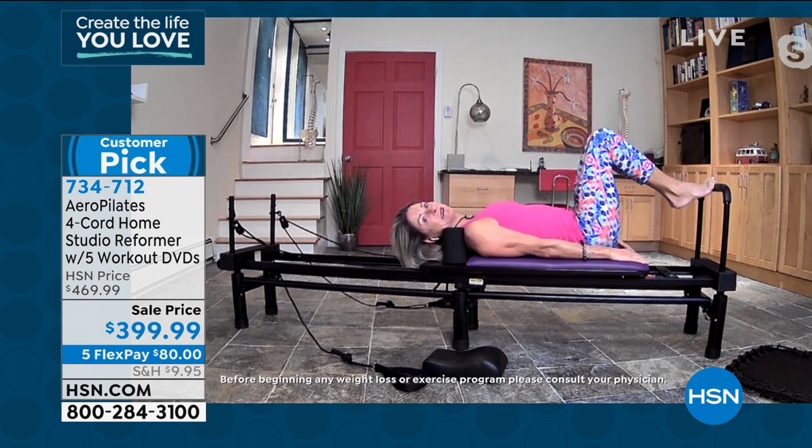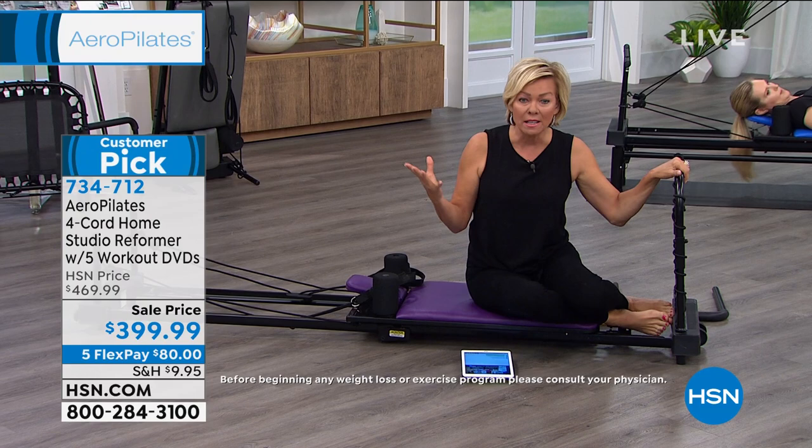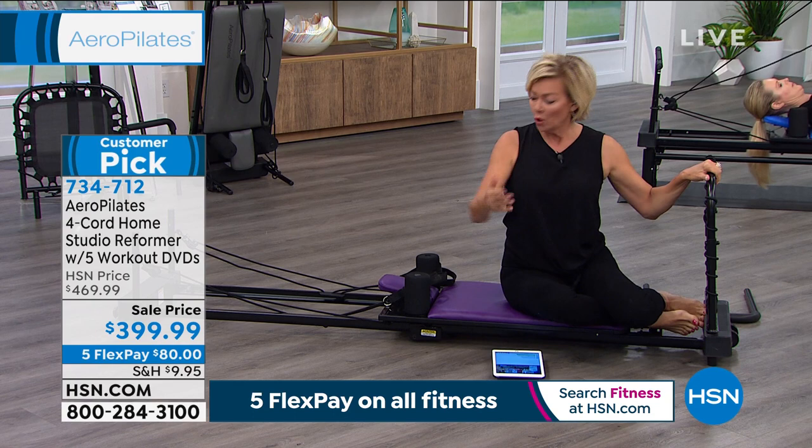Joseph Pilates began this whole mission way back in the days of the army and the wars, helping injured soldiers. Dancers use Pilates a lot for elongated muscles, strength, and flexibility, so it really can transform a body. What can our customers expect who get this at home within that first 30-day period?